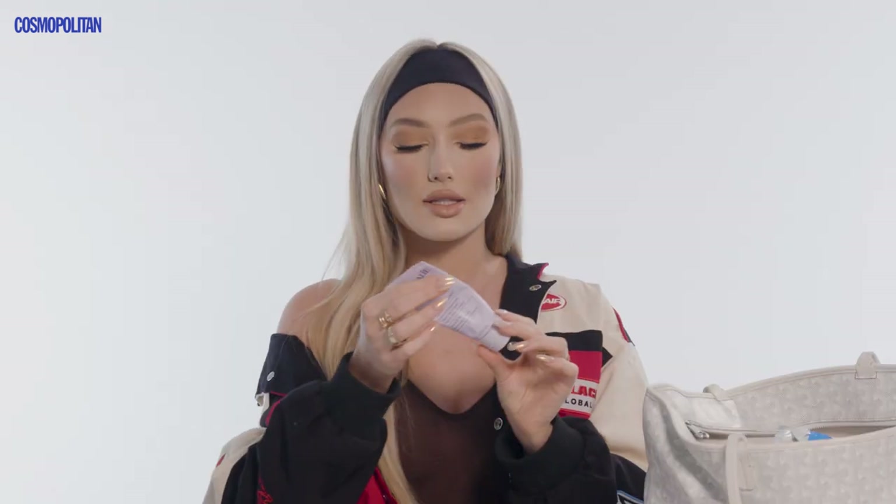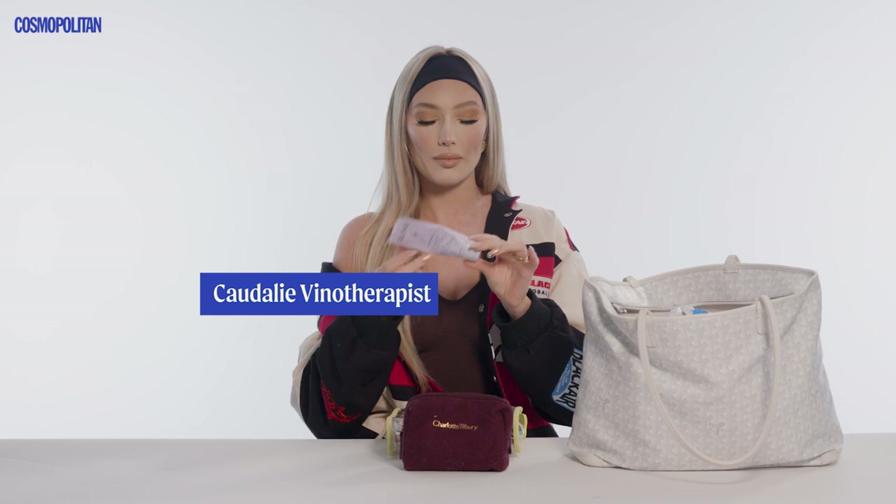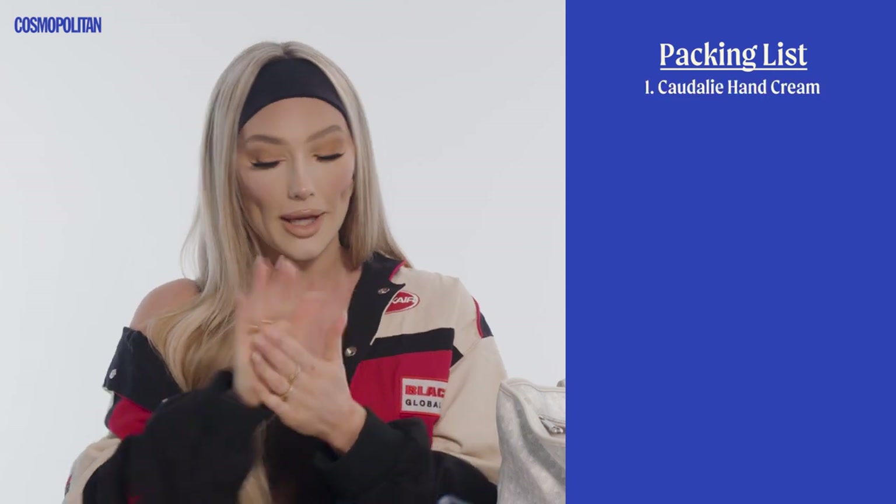The first thing I do always is chapstick and usually hand cream. This is literally like my airplane hand cream — the Caudalie Hand and Nail Repairing Cream. Smells so good, just smells like fresh. I'm gonna put some on now because my hands are actually really dry in the winter, and I just got off a flight from Dubai, so I'm even more dry than I usually would be.